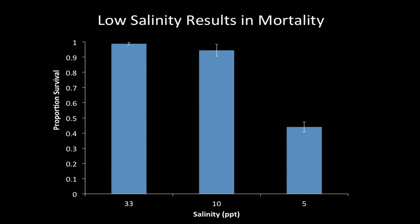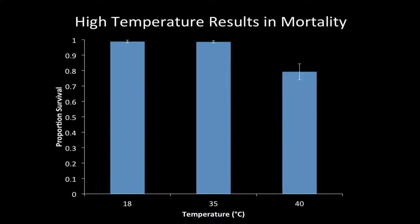Here are the results. All graphs show proportion survival on the y-axis and treatment on the x-axis. Looking at just low salinity paired with control temperature, only the most extreme salinity — 5 parts per thousand — resulted in significant mortality; oysters could handle 10 parts per thousand for eight days with no problem. When looking at just air temperature effects paired with normal salinity, similarly only the most extreme air temperature — 40 degrees Celsius — resulted in significant mortality. The other temperatures were fine.